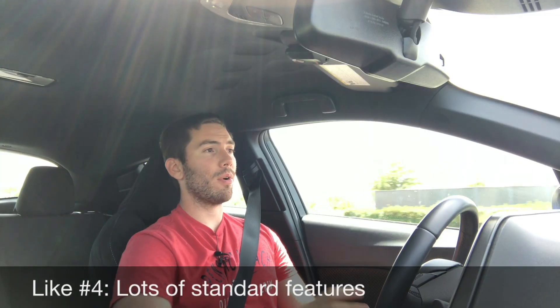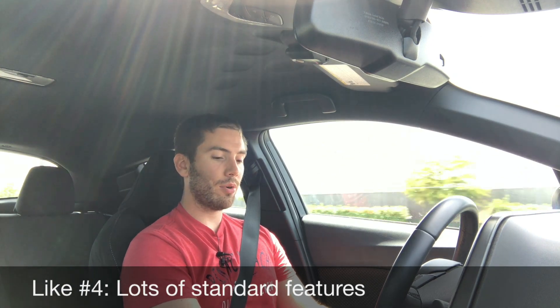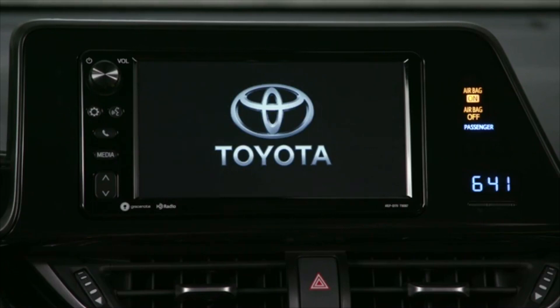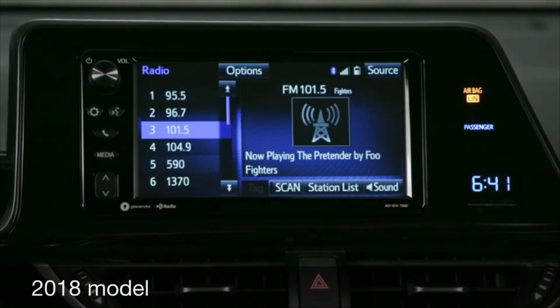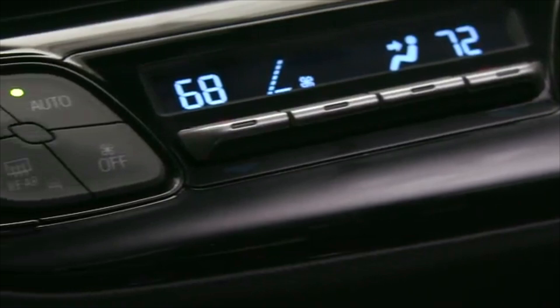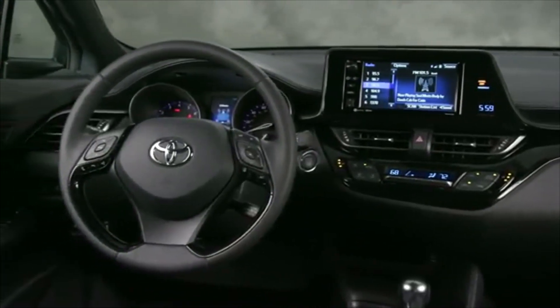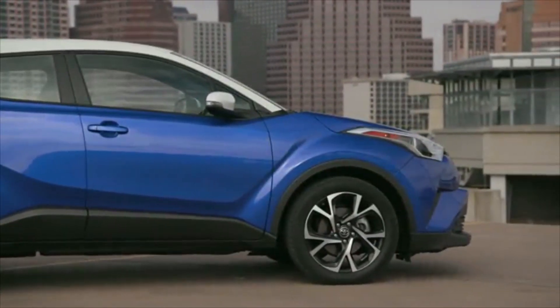Like number four: it has quite a few standard features no matter what trim you get. You get a seven-inch touchscreen standard in the 2018, and for 2019 you can get an eight-inch touchscreen. The 2018 base model also has a leather wheel, dual zone climate control, and an automatic dimming rearview mirror. Plus you get bigger wheels than you might expect — 18-inch wheels standard on the 2018, and 17-inch wheels standard on the 2019 with 18s available.